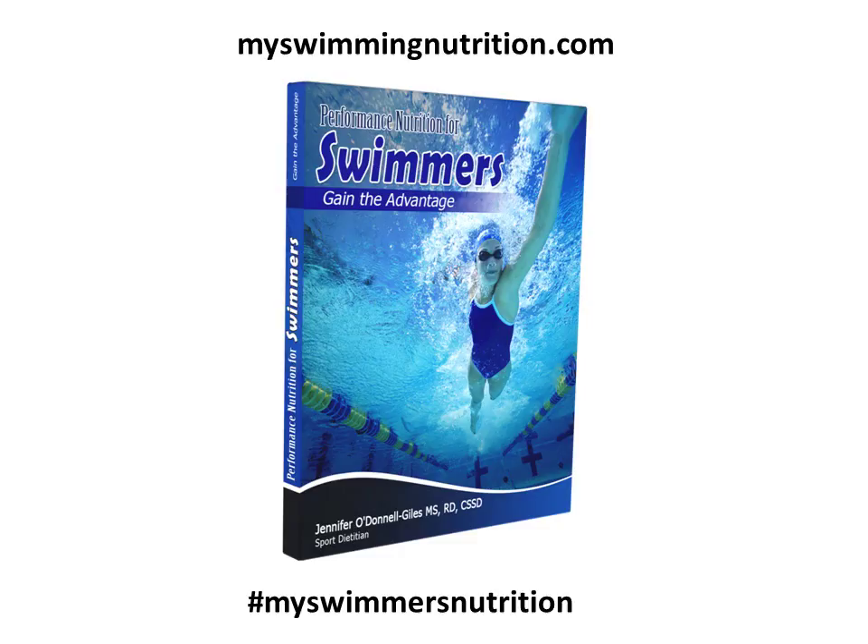For many more tips on performance nutrition specifically for swimmers, including hydration, ideas for snacks and meals, how to handle dual practices, and much more, go to MySwimmingNutrition.com or hashtag MySwimmersNutrition.